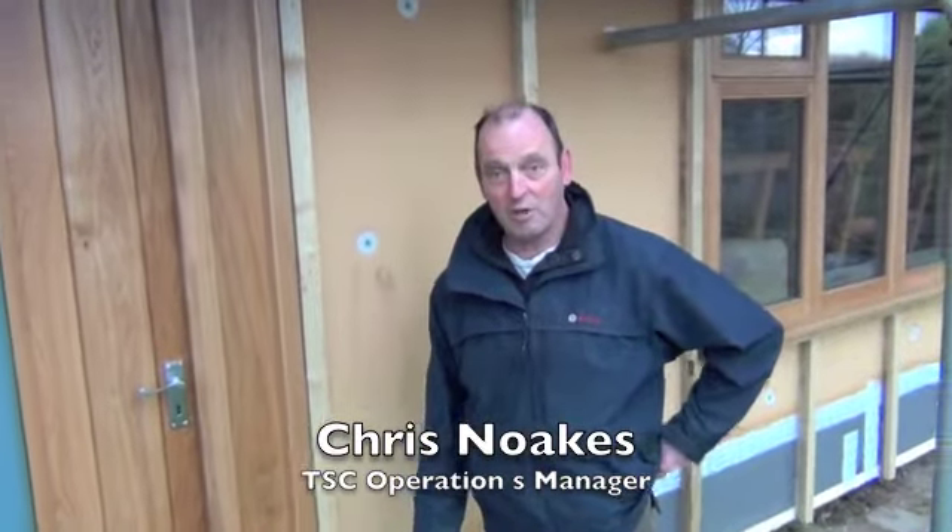Hi, I'm Chris Noakes, I'm the Operations Manager for Totnes Sustainable Construction, and this is one of the retrofitting external insulation projects that we're undertaking at the moment.